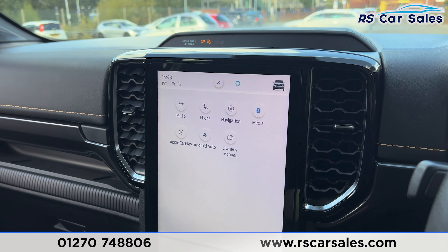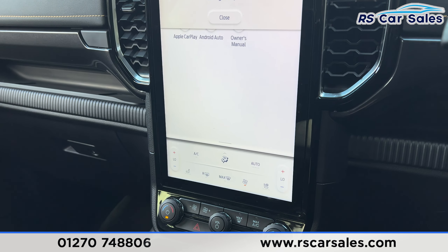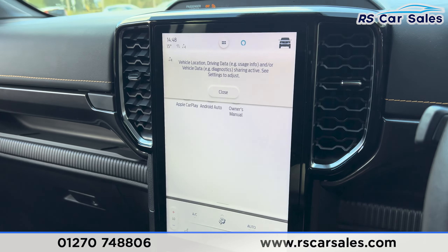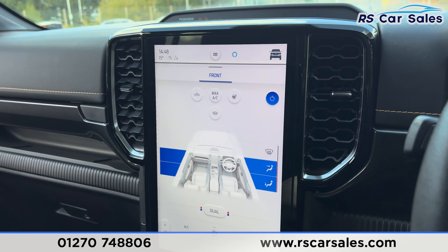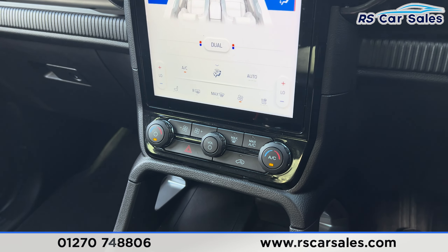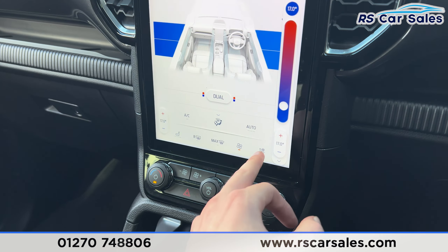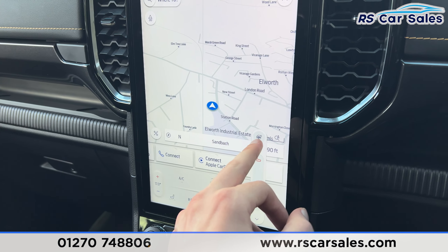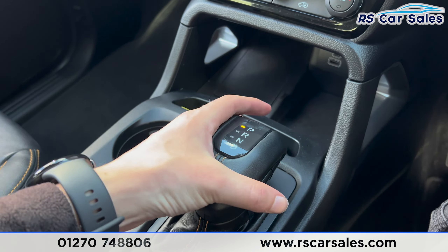We also have the climate control down here, which we can change. It is set to dual zone climate control for both front passengers, with arctic air conditioning as well, and physical buttons where you can change it quickly. We also have the heated seats along with the heated steering wheel.